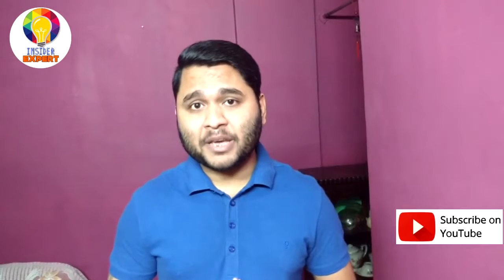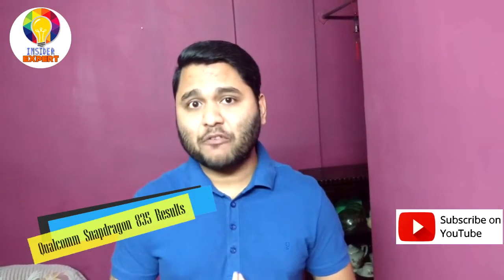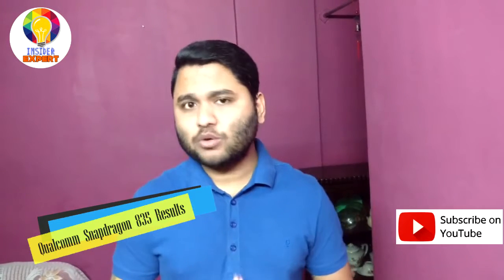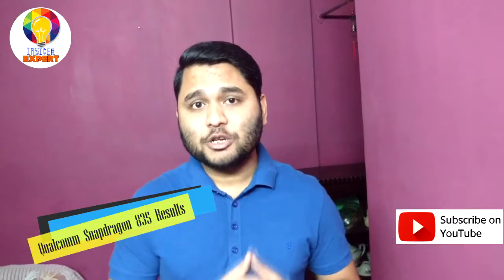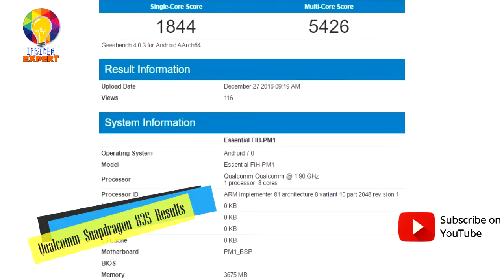Qualcomm's upcoming Snapdragon 835 processor will be powering most of the flagship high-end smartphones throughout 2017. Our latest piece of information arrived before Qualcomm gives a longer introduction to its newest processor at CES 2017. The Geekbench result shows that the processor has been run on a smartphone dubbed as FIH-PM1.